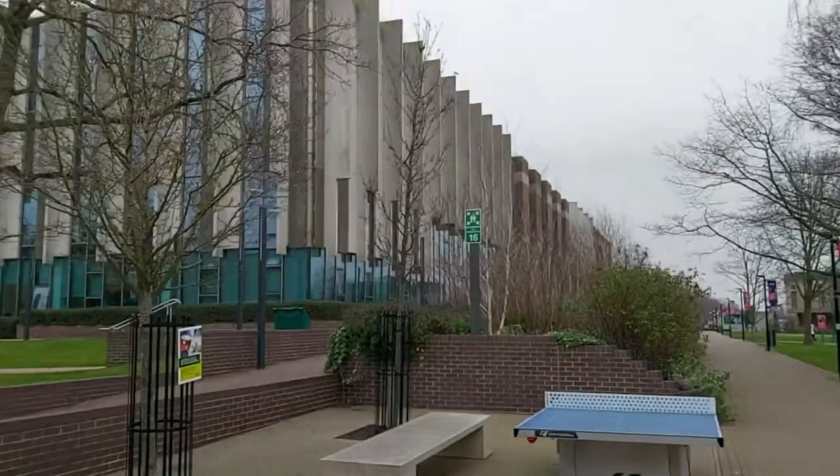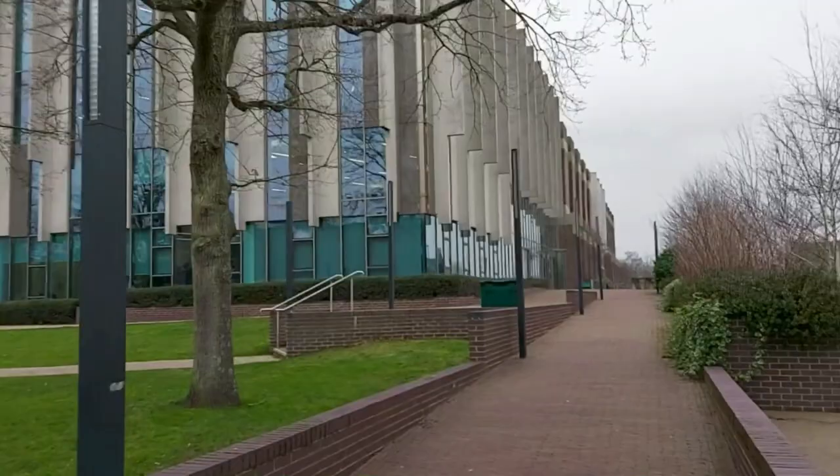Although my lecture and seminar aren't until the afternoon, I decided to come in earlier so I could get on with some work in the library. Every student will pretty much say this — the library is the best place to work because you're surrounded by loads of sources to help with your studies, and it's also a great social space, just getting out of your room. I can't focus in my room at all, and it means I'm right on campus for my lecture. Honestly, the library is one of the main things that won me over to this university because it is massive — it can fit a lot of people in there.